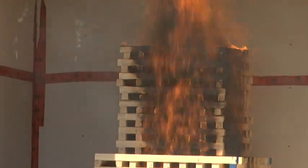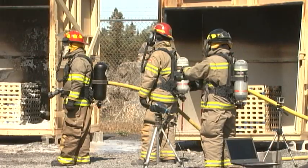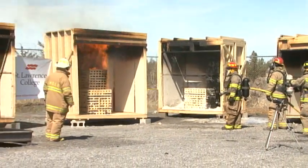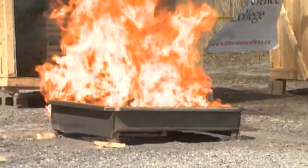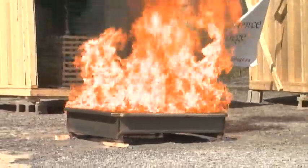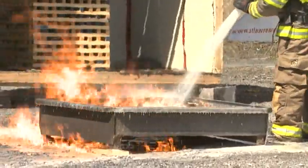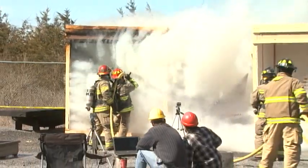It's a sight you don't see often: firefighters purposely setting fire to a structure and standing by to watch it burn. It's all part of a demonstration from a Japanese startup company called FireRain, which has developed a product they say could revolutionize the way firefighters extinguish a blaze.